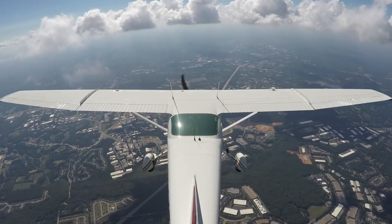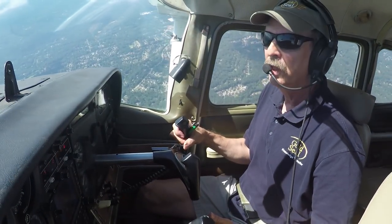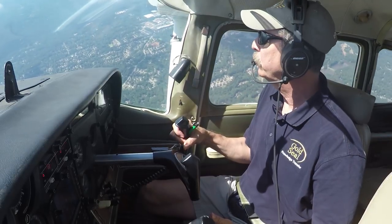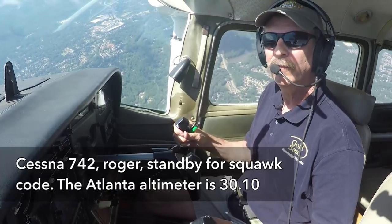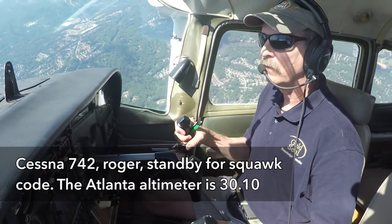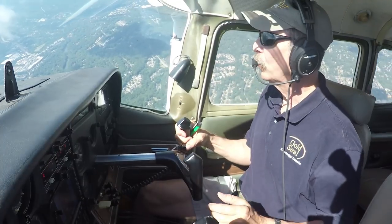42742, we're 9 miles northwest of Peace Treaty Cab, 4,300, climbing 4,500. Might get flight following to Charlie Hotel Alpha. Cessna 742, roger, standby for the squawk code. Viet line out to 3010. 3010, and we'll stand by for the squawk, 42742.